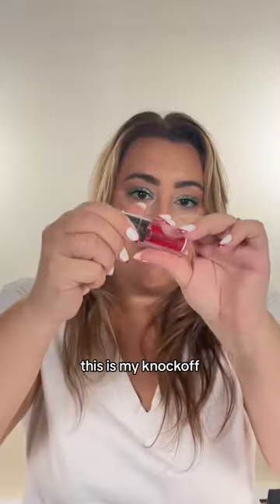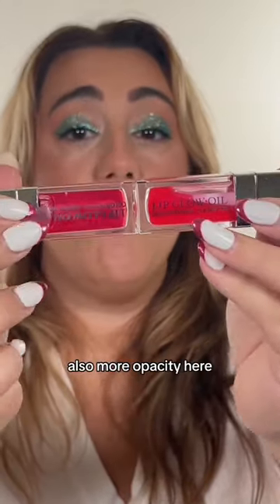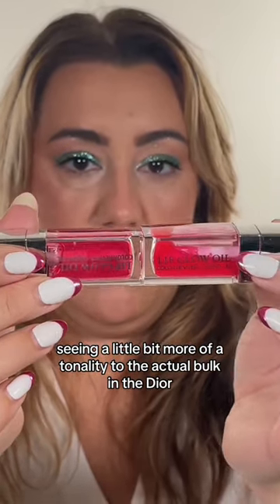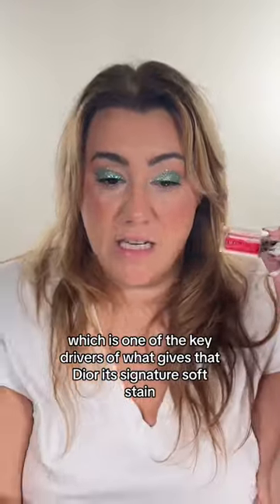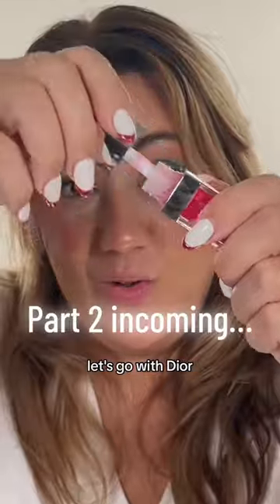Let's get into the product. This is my knockoff and you can see more sheer pink, also more opacity here, with a little bit more of a tonality to the actual bulk in the Dior. The ingredient listing doesn't talk at all about Red 21, which is one of the key drivers of what gives the Dior its signature soft stain. Both are describing a cooling sensation. Let's get these on our lips — let's go with Dior.